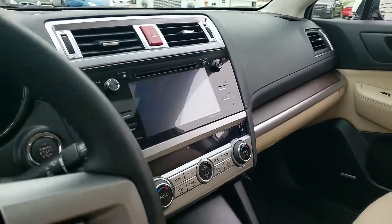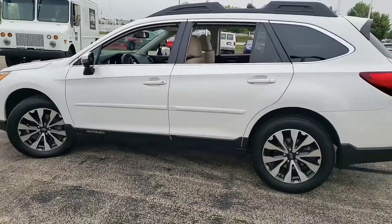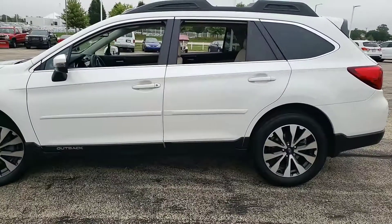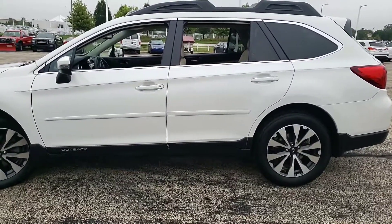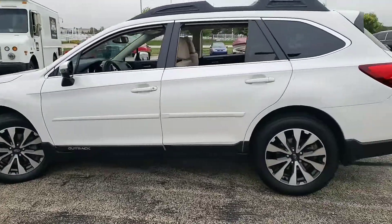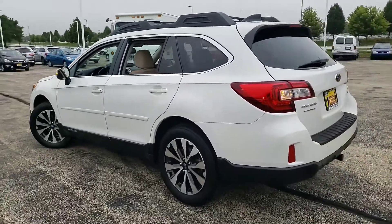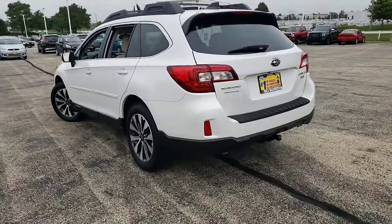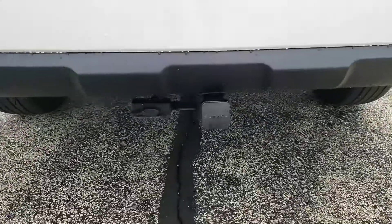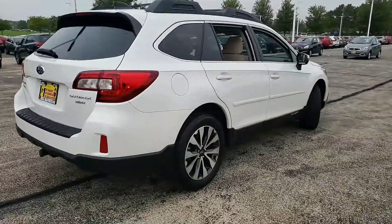Let me turn that off and I'll show you that it has remote start — there it is, car's running. It also has the hitch.